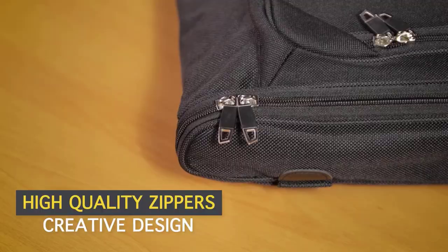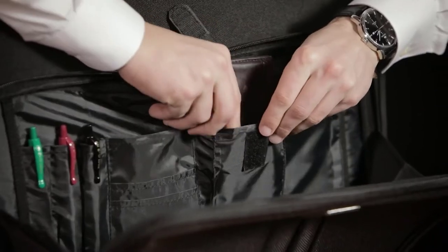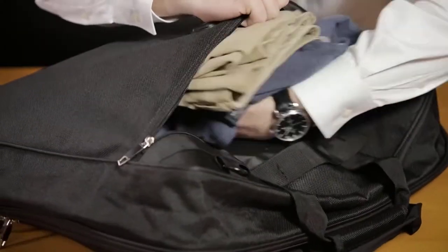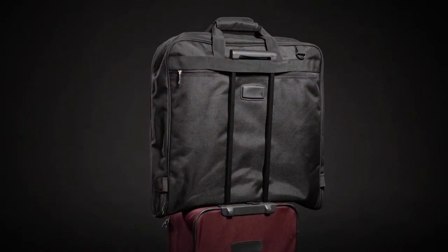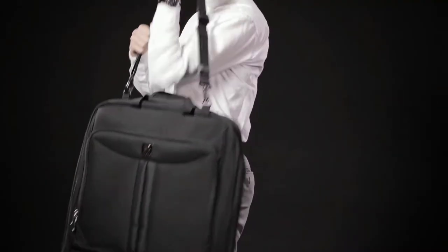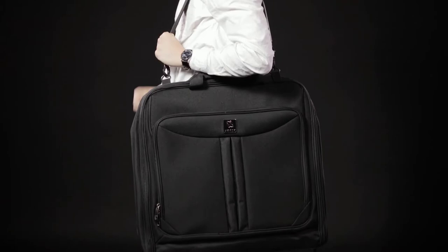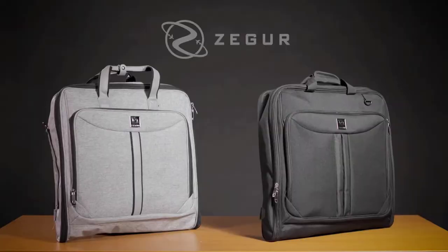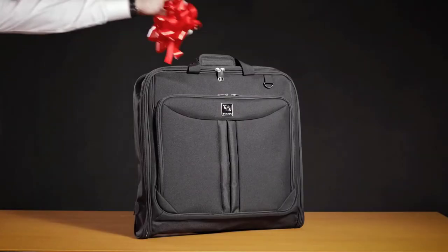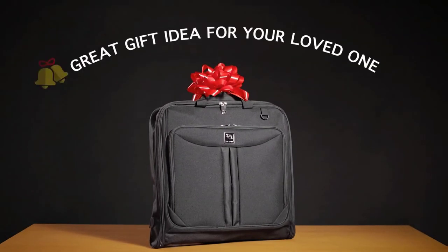For even more space, an exterior pocket provides easy access to electronics and travel or business documents, so you will have a fantastic trip. With a sleek, fashionable design, the Zagur garment bag luggage ensures that both men and women travel in style. It also features an adjustable and detachable shoulder strap, providing versatility and comfort.